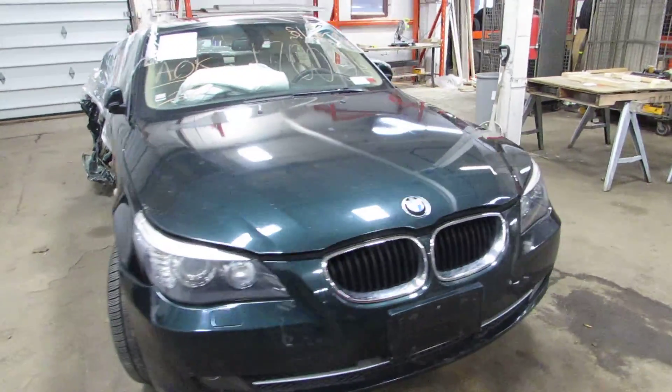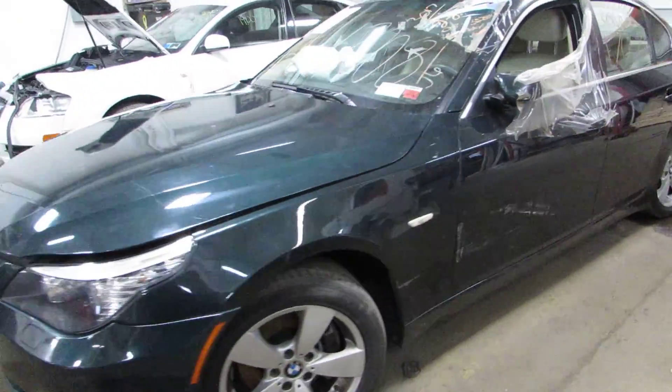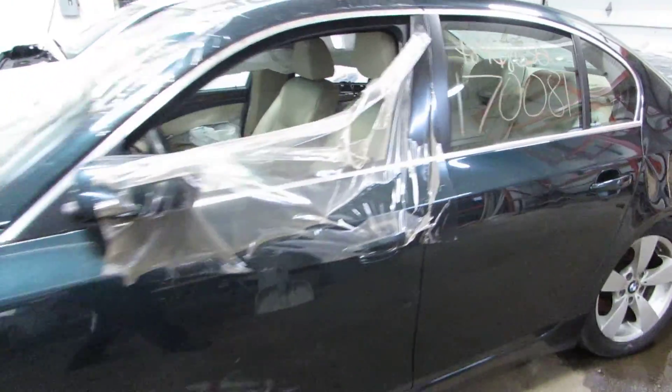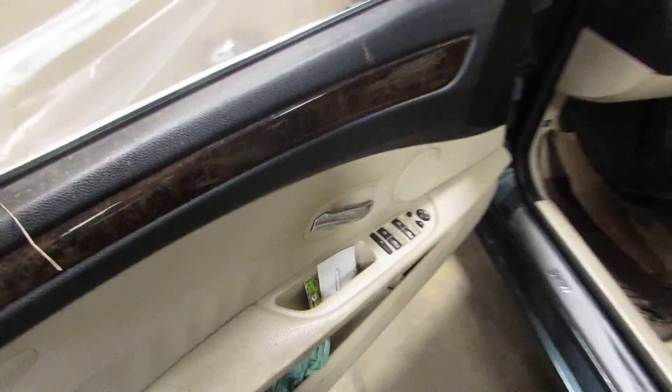Welcome to the TOMS foreign auto parts video portion of our inventory. Here we have stock number 17081. It's a 2008 BMW 528 XI. It's a 3.0 liter, six cylinder.